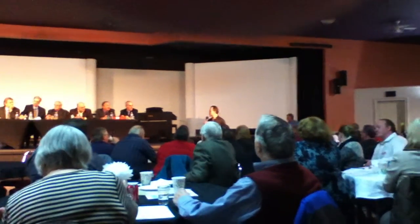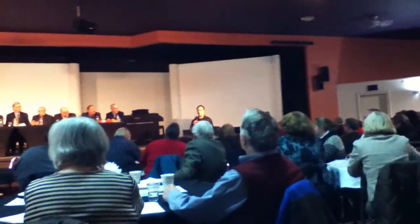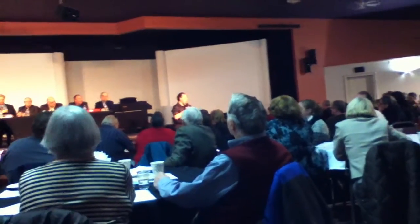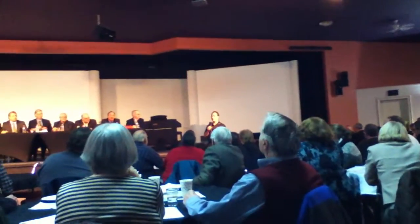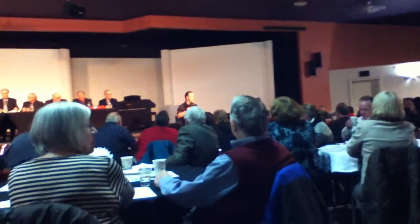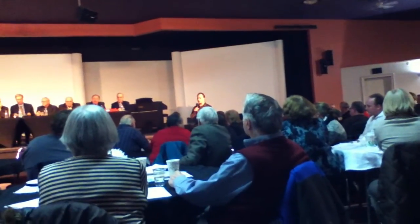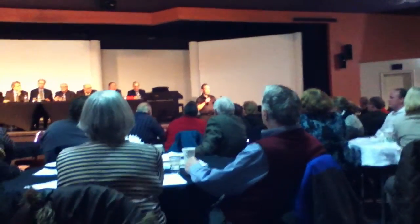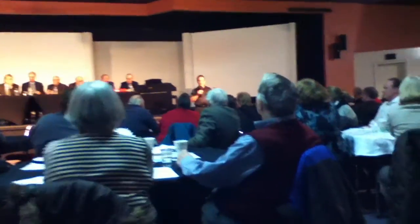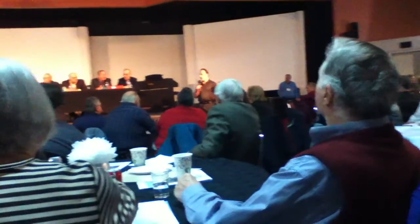Thank you to the ministry for the opportunity to speak tonight on the Regina Bypass, and I want to thank all of the people out here for coming out. It's great to see so many concerned citizens that have passion about their community. For those of you that don't know me, my name is Brent Diller and I represent the Ministry of Highways and Infrastructure. I'm here tonight to give you a brief update on the Regina Bypass.